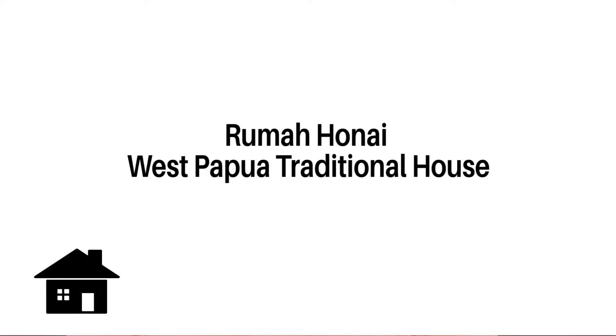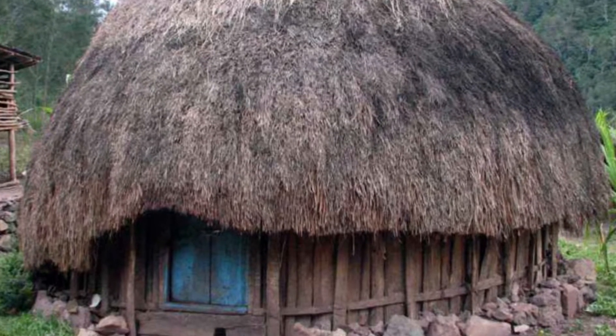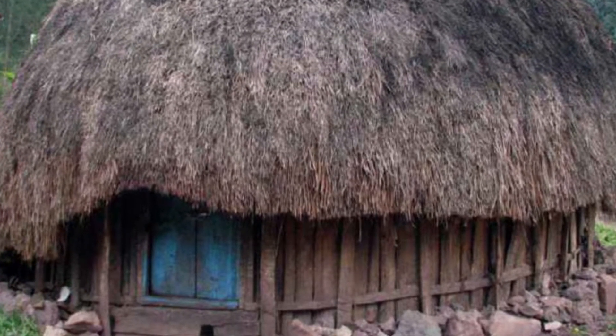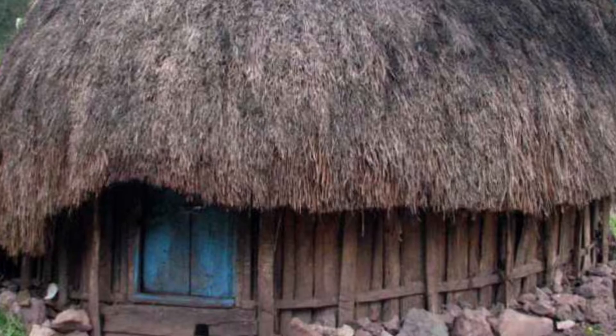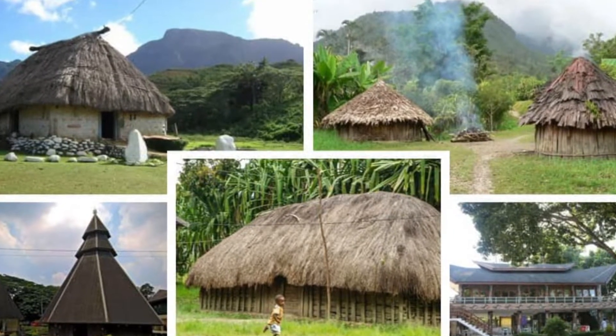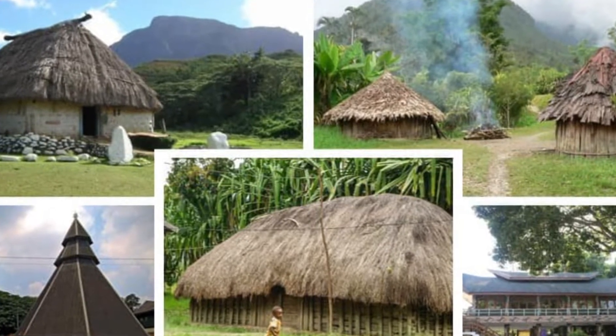Next is Rumah Honai, from West Papua. Honai is a West Papuan traditional house with minimal ventilation and lighting, or no windows. The purpose of making this tight house is to protect from the cold, because many Papuan people live in mountainous areas. The building materials generally consist of wood and weeds. This house can still be adapted from modern buildings through several modifications, such as replacing wood with walls and being more open, depending on the area.